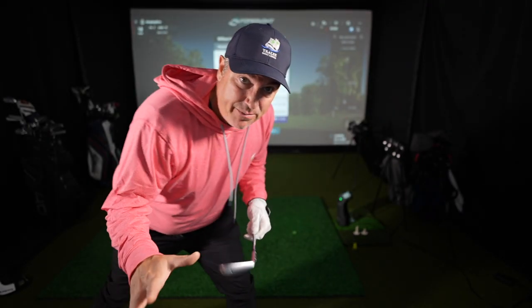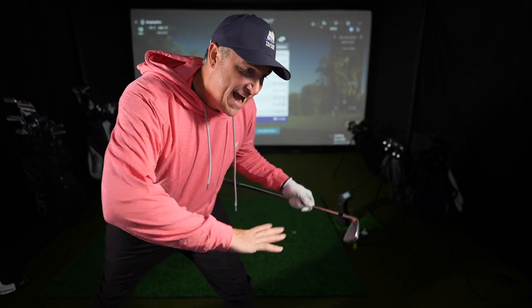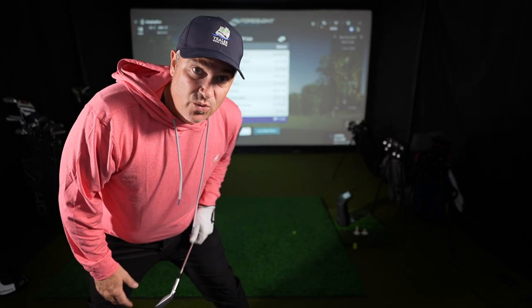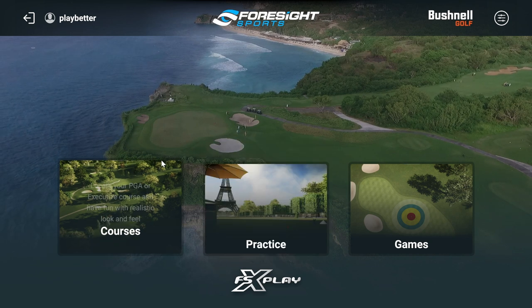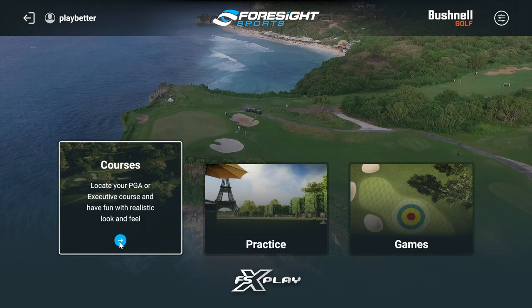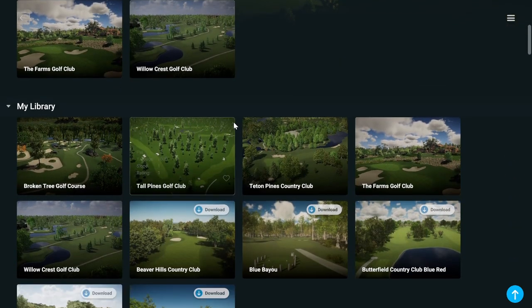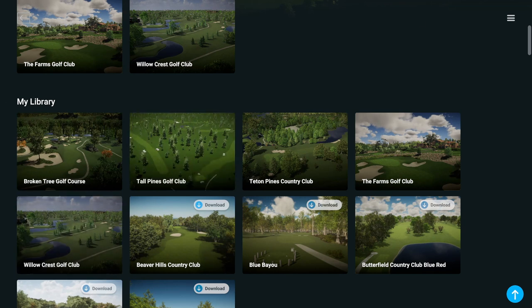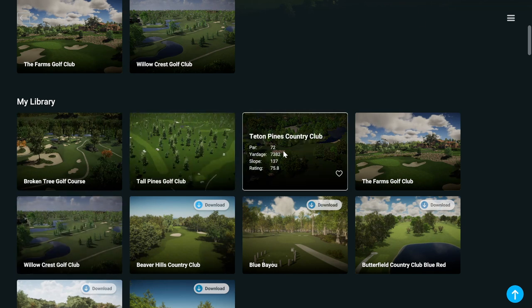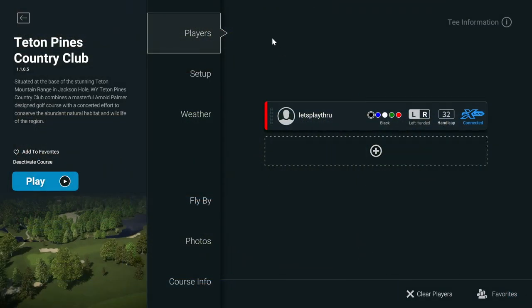Now we're going to play just a couple of holes of regular simulator golf so you can get an idea of how the scoring and gameplay work with FSX Play software. I'm back in the main menu, I can choose the courses I want to play, and I've downloaded a couple more. We're going to start off with Teton Pines — it's a really nice course.